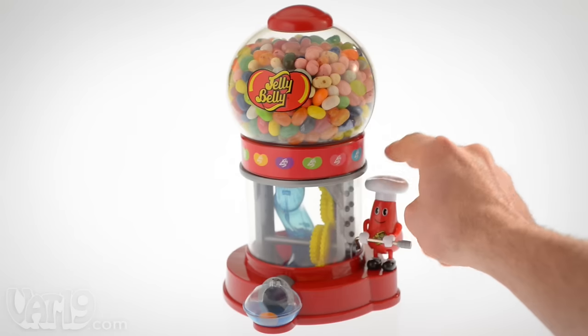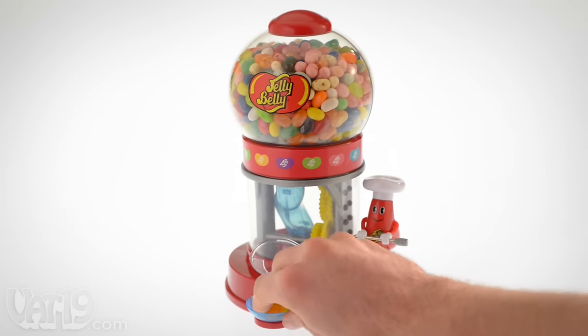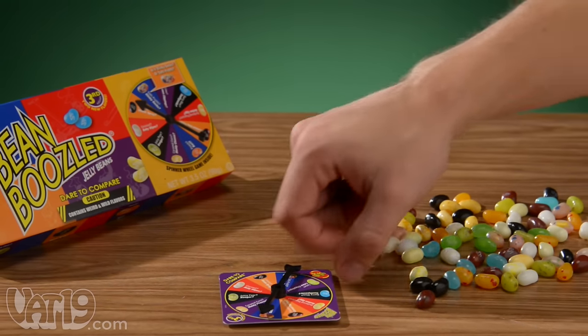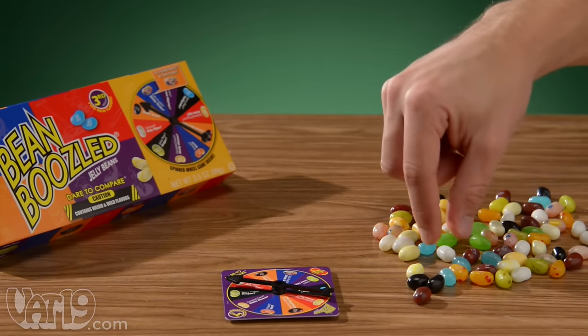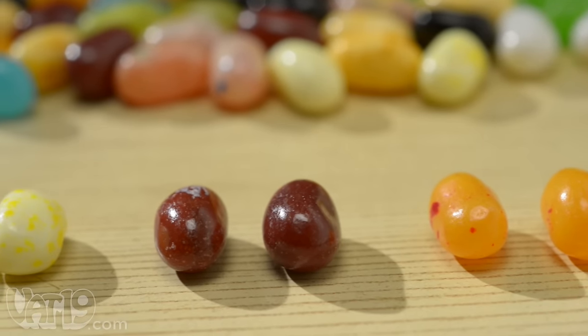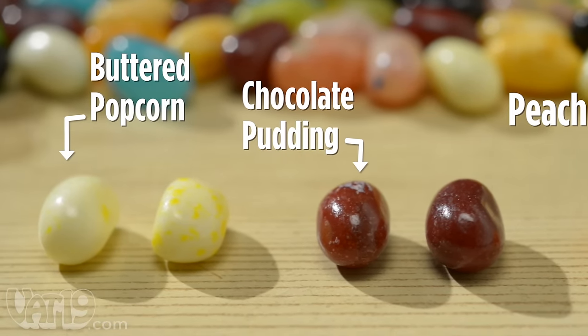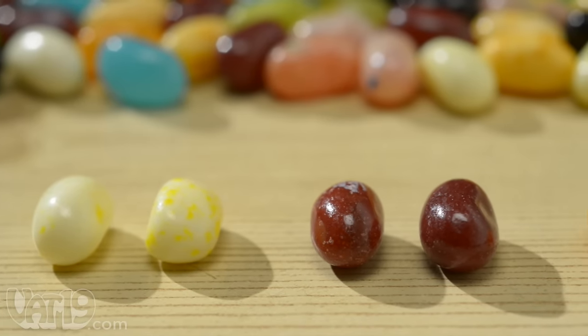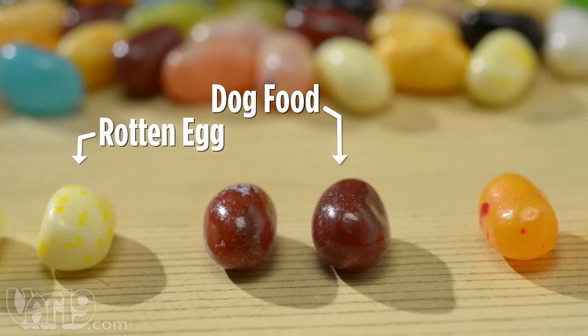Jelly Belly has become world famous by perfectly recreating real world flavors in their jelly beans. Bean Boozled is a fun spin on Jelly Belly's uncanny talent for mimicking flavors. It's a Jelly Belly assortment with favorites like peach, chocolate pudding, and buttered popcorn. But each of the 10 tasty flavors has a wild doppelganger flavor like rotten egg, dog food, and barf.